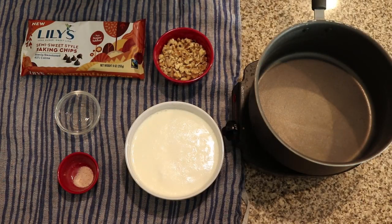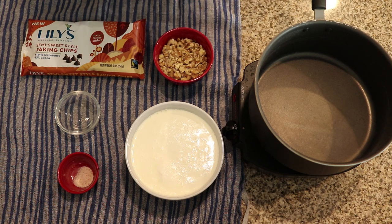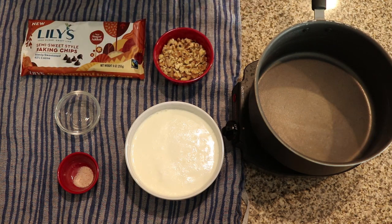Alright everybody, welcome to the recipe. You can see all of our ingredients laid out in front of us for our keto fudge. Now regular fudge pretty much consists of chocolate chips and a sweetened condensed milk, but obviously we can't use a store-bought sweetened condensed milk so we're going to have to make our own. It's a really simple recipe and I think you guys are going to love it.